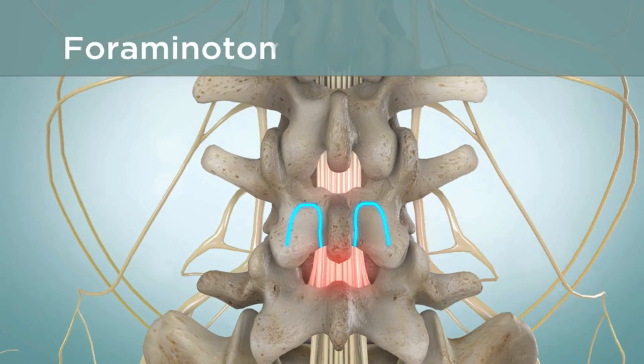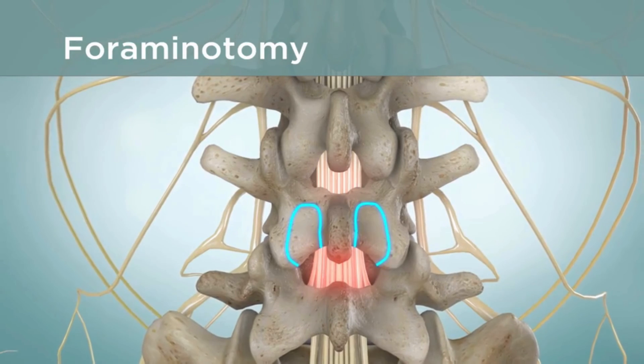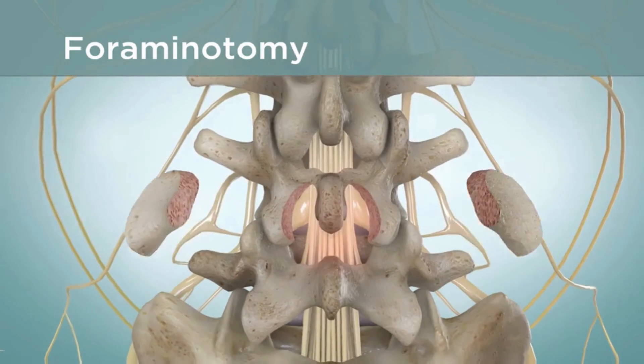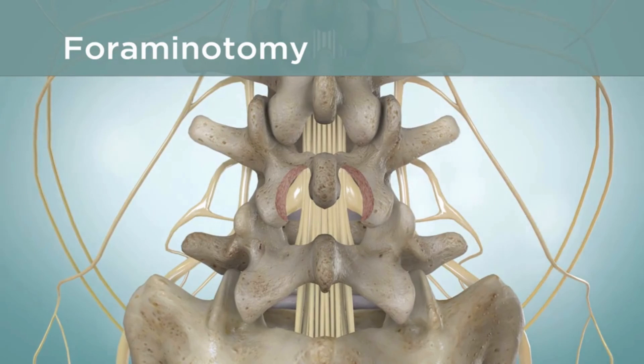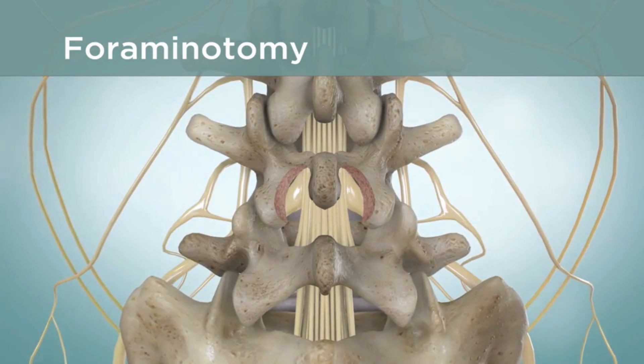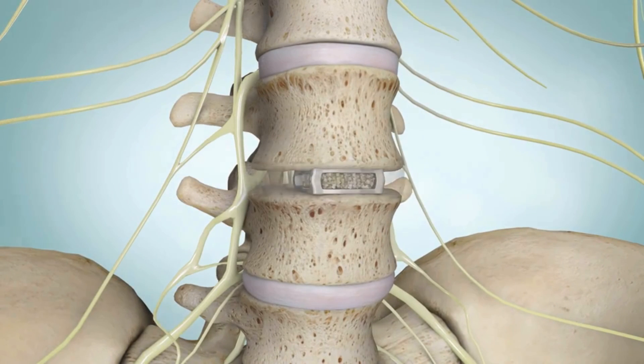Another type of surgery is called a foraminotomy. In this procedure, excess bone and other tissue are removed from the foramen, which is the space in the spine where the nerve roots exit, to take pressure off of the nerve root. In some cases, bones in the lower back can be fused together with bone grafts.